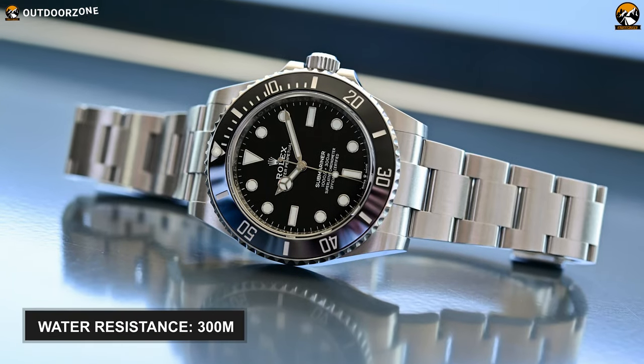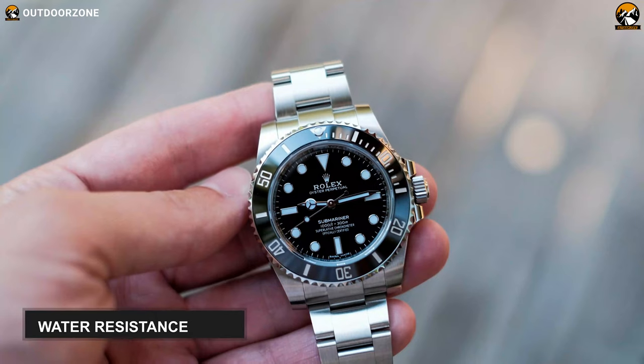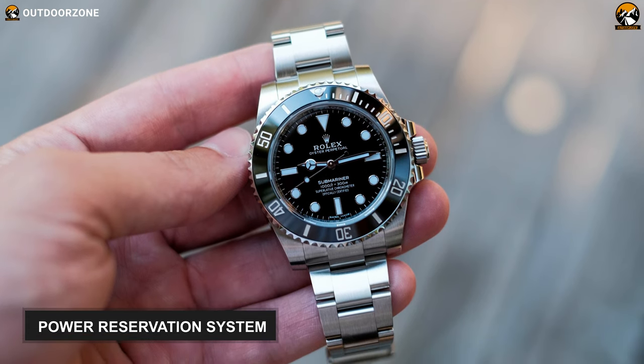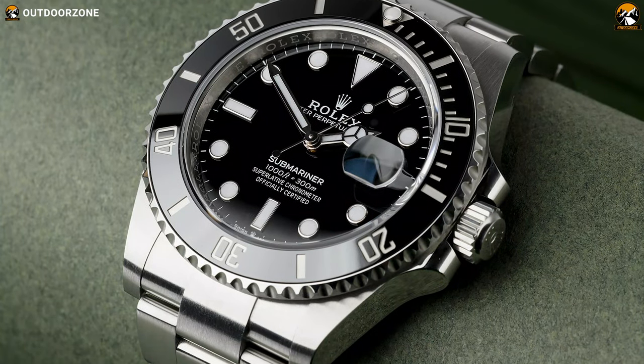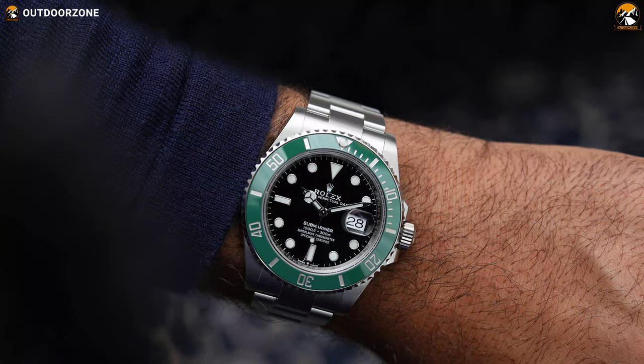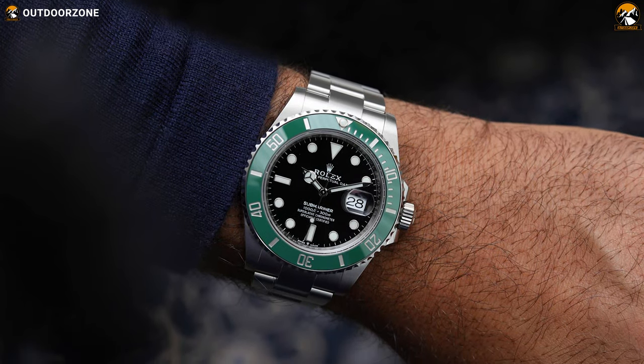Lastly, this scuba dive watch is water-resistant to 300 meters and allows it to swim deeper for 70 hours thanks to its power reserve system. In short, the Rolex Submariner looks lucrative and boasts all the essential features that you want from a high-end dive watch for underwater exploration.